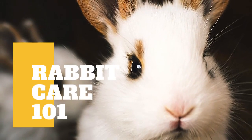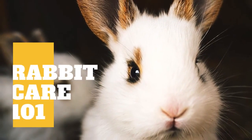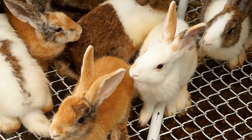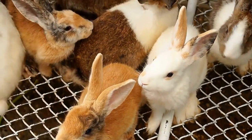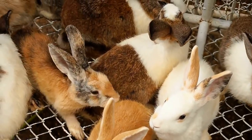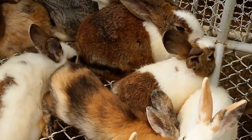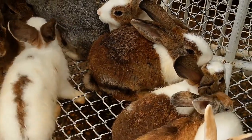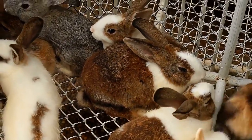In today's video, we are going to provide you an efficient guide for taking care of a rabbit. Rabbits are becoming more popular as house pets. However, many adopt new pet rabbits without first researching the proper way to take care of them, and because of that, they end up with various health issues that could have been prevented. Here are all of the things you need to know if you want to bring a new pet bunny into your home.